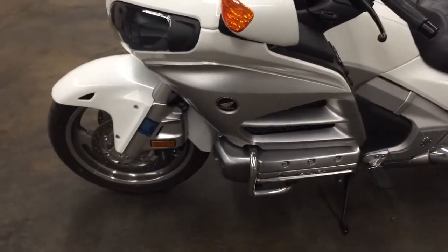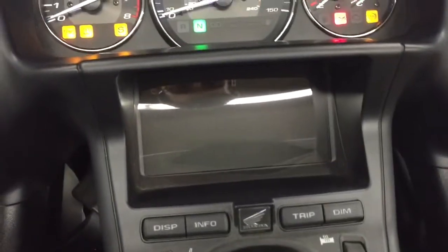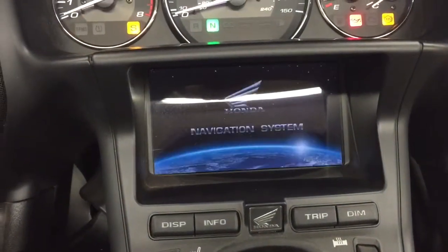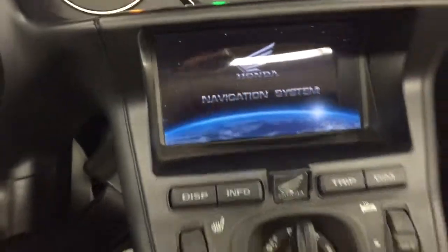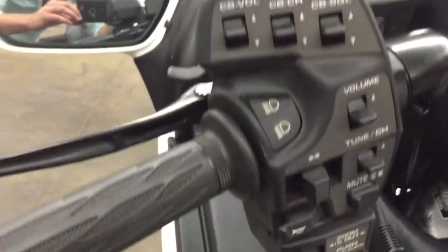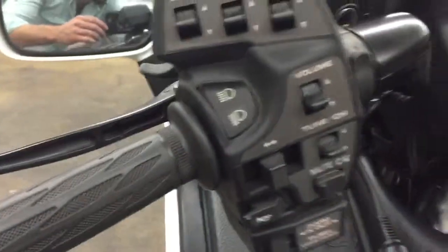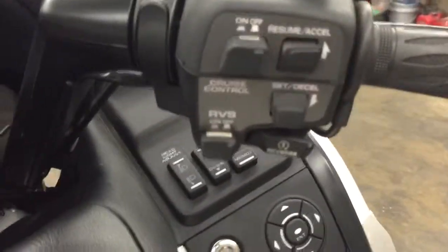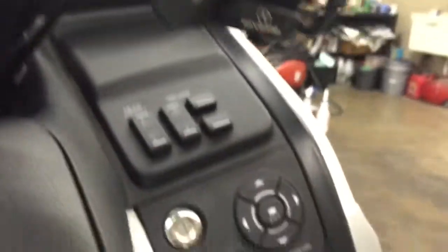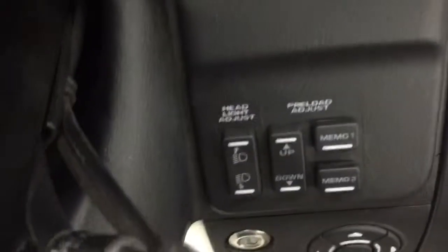It's got every option you could get on this Gold Wing except for airbags. It's got ABS, it's got the nav — let's show off that giant nav screen. It's got about 350 miles on it, it's got the CB stuff. This thing has got everything you can think of, and it's got reverse. Here's the nav controls.